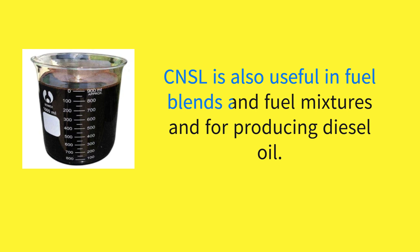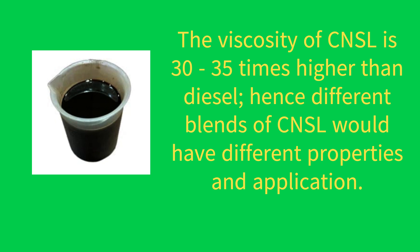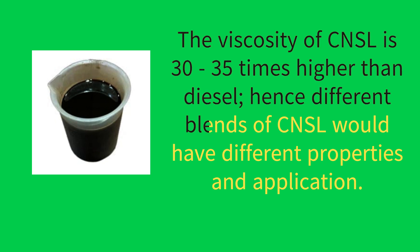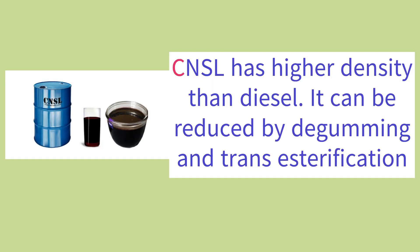CNSL is also useful in fuel blends and fuel mixtures and for producing diesel oil. Cashew nutshell liquid, CNSL, is being used as an alternative fuel for diesel engines. The viscosity of CNSL is 30 to 35 times higher than diesel, hence different blends of CNSL would have different properties and applications. CNSL also has a higher density than diesel.